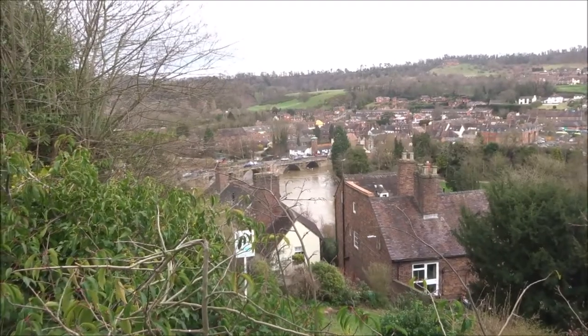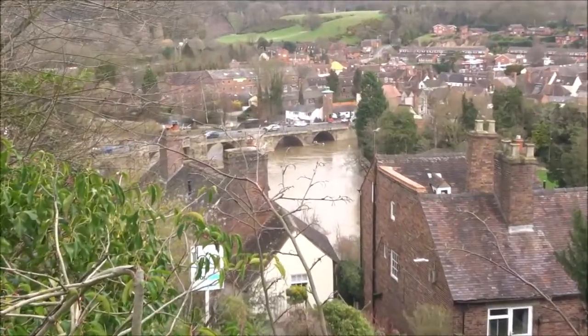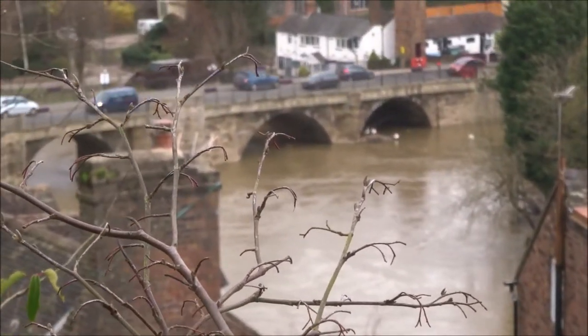There's the old bridge that crosses the river and you can see the River Severn. There were some bad floods just about a week ago — it looks like it's subsided a bit, but it's still very high.